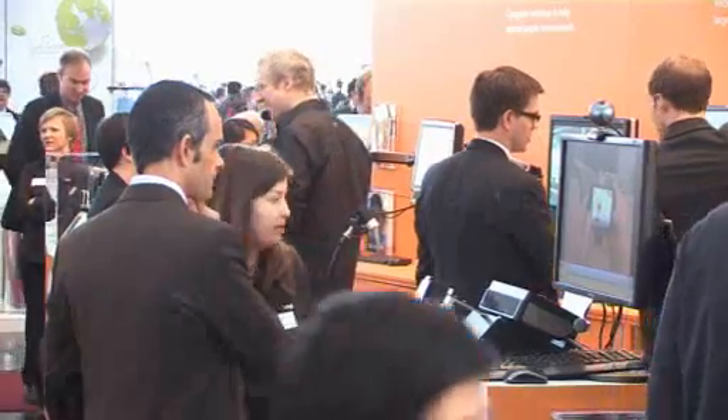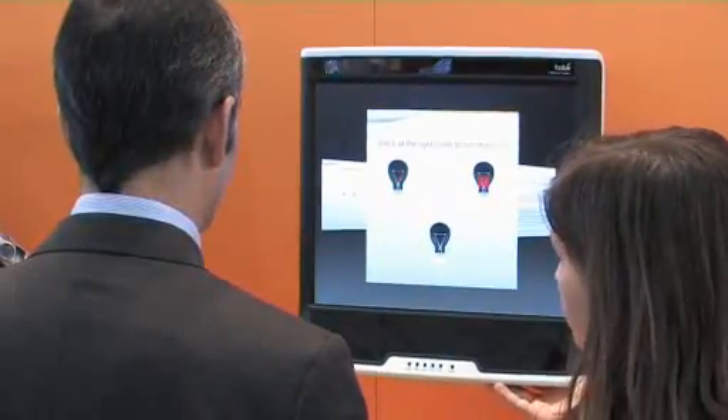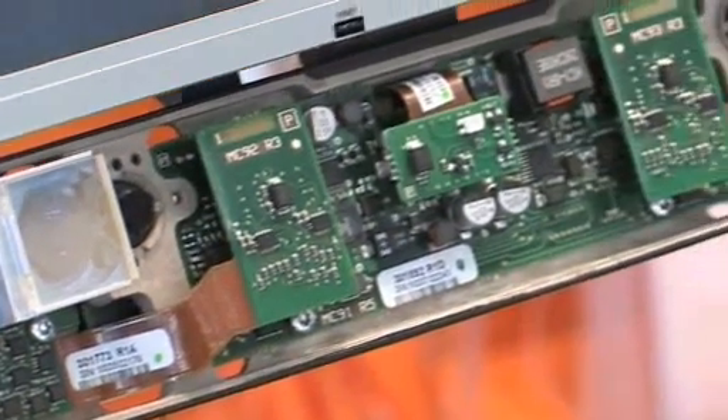With eye control I can also sit back and relax and have the user interface adapt for me, or I can speed things up and work much more efficiently through the extra input that eye control provides. It's a conceptual prototype built by Lenovo. Partnering up with the right computer manufacturer, we can bring this into mainstream computers within a couple of years.